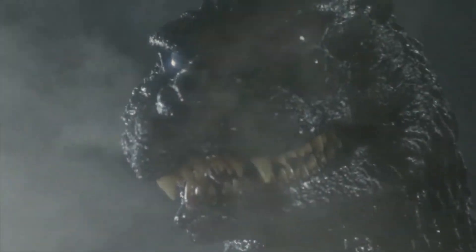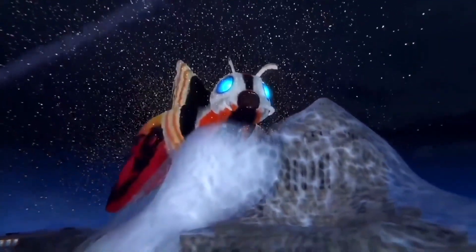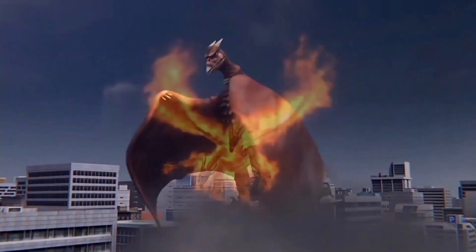Back in the 1990s, Toho was knee deep in making sequels for their popular Heisei series of Godzilla films. After having kind of poor box office returns with a brand new monster they'd created in Biollante, the company decided to go back to their roots and dig up every one of Godzilla's classic enemies. This would bring back monsters like King Ghidorah, Mothra, and Rodan.